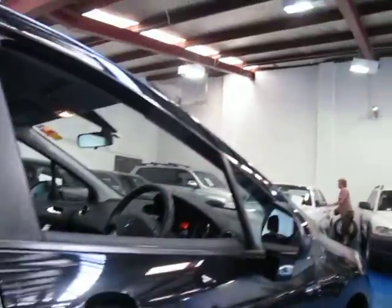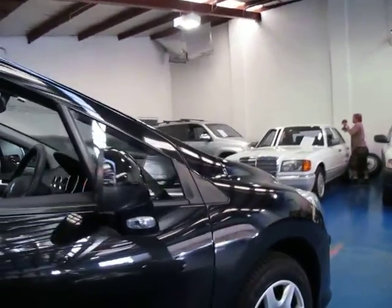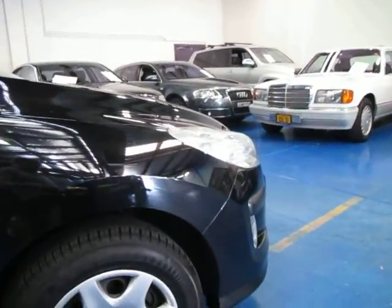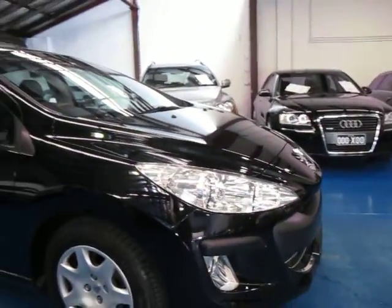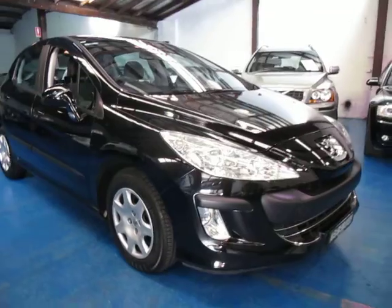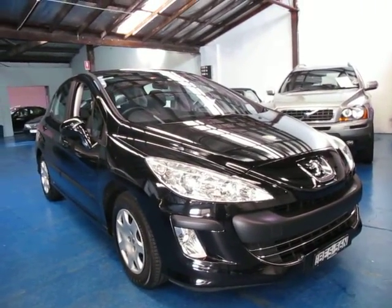If you're looking for a reliable car for getting around the city, or even if you do the odd trip to the farm or wherever it may be, it does have cruise control. So for whatever purpose you may need it, it tends to be good for everything. It's even easier to park because it's such a small size.